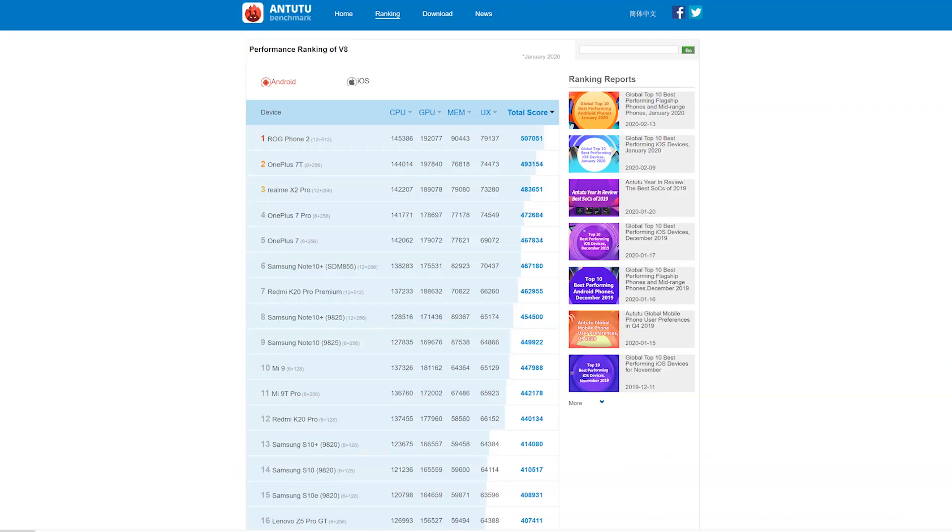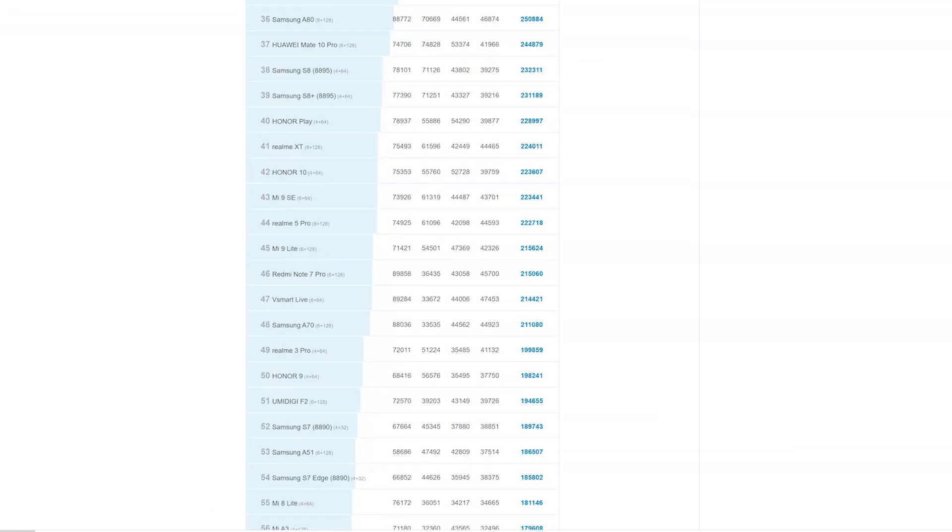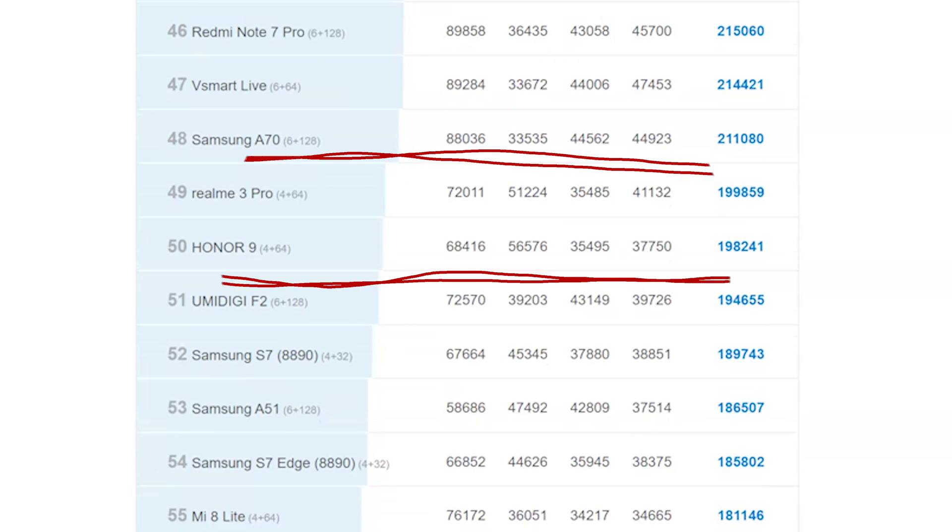This is a good point to talk about how we interpret the scores. While seeing a high overall score means good, you might want to take a second to look at the individual category scores to get a clearer picture. For example, if you had two different smartphones each with roughly the same overall Antutu score of 200,000, that doesn't mean they are exactly the same in overall performance. Phone A may have a higher CPU score at 100,000 but lower scores in the other three categories, while Phone B may have a lower CPU score but achieve higher scores across those three categories. Both phones still end up with the same overall score of 200,000 while being better at different things.